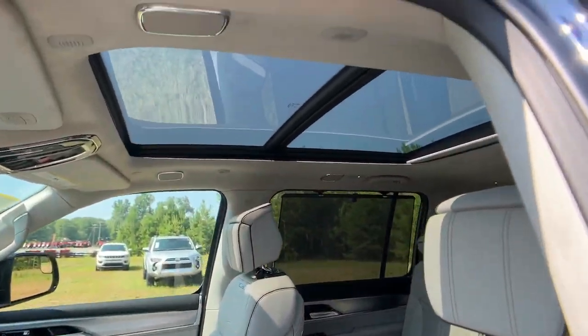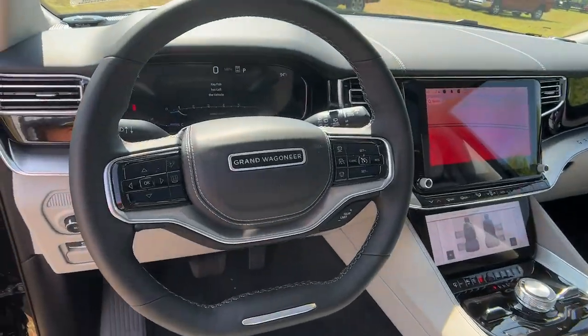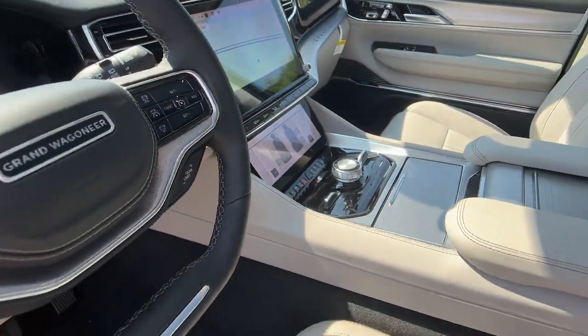Give your family the comfort and capability they deserve in this outstanding Grand Wagoneer. Our team will give you an outstanding test drive experience.